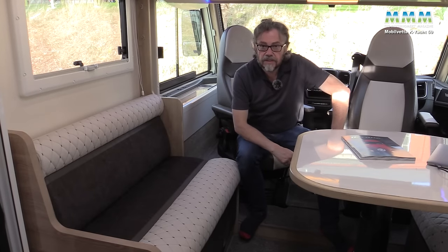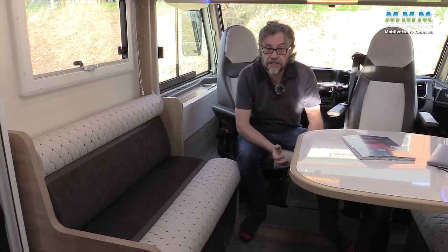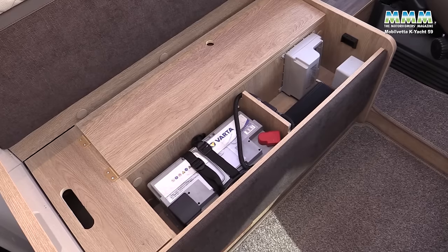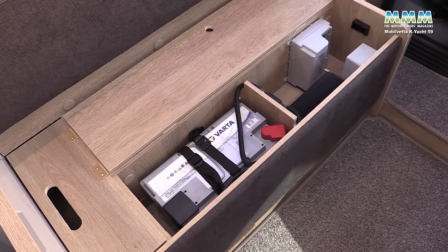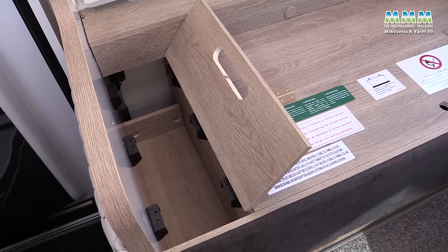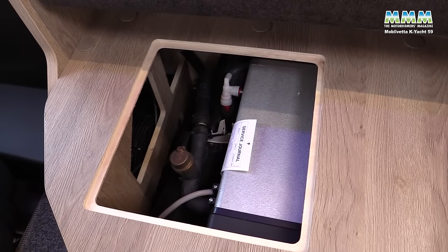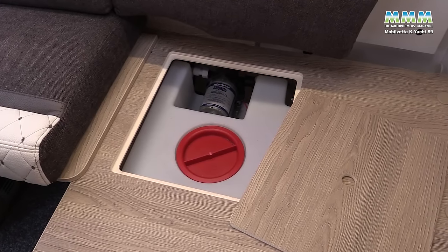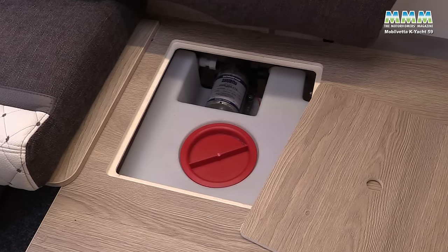Before moving on from the lounge area, there's not a lot of under-seat storage — practically zero — because under here you've got your leisure battery. It's a pity there's no room for a second leisure battery. There's just a tiny bit of storage at one end. Under the front offside corner is where the Aldi heating unit sits, and under the forward-facing seat is your fresh water tank, which is at least in a nice inboard winterised location.